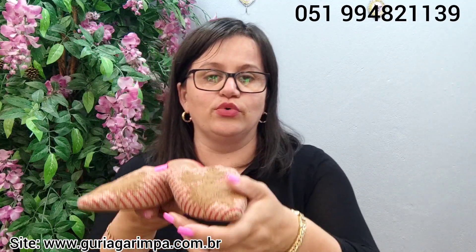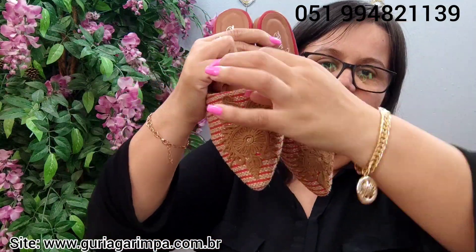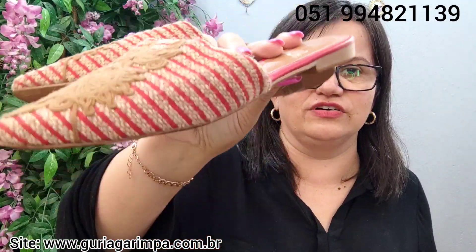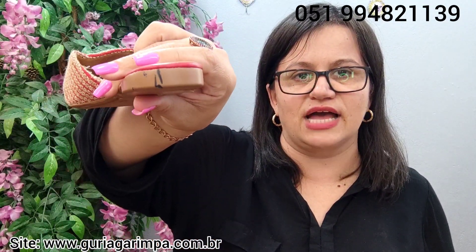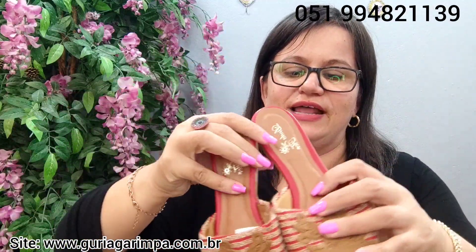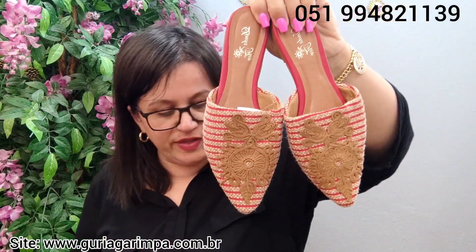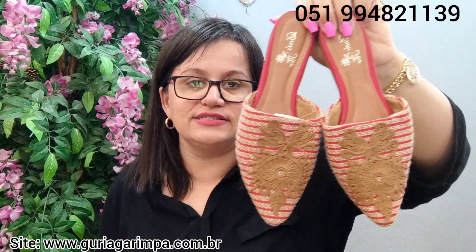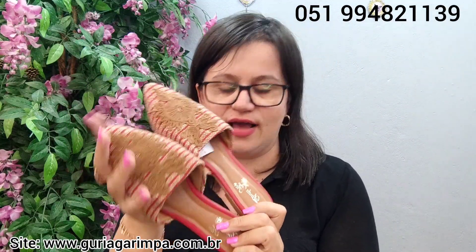A próxima lindeza, temos agora esta mule nova — mas tem um detalhe: ela tem um riscadinho, parece um risco de caneta, alguma coisa assim. Ela é sem uso, calça tamanho 35, a 18 reais e é código 5. 35 é o número que ela calça.